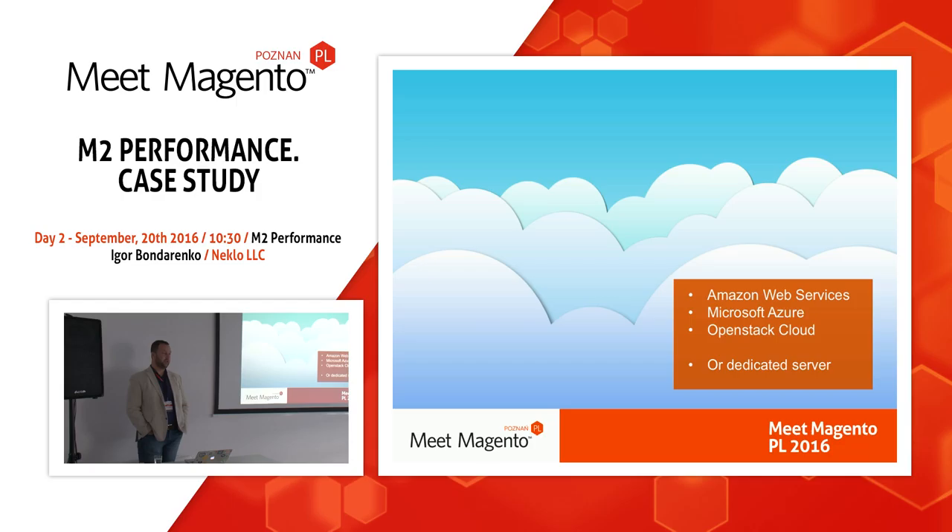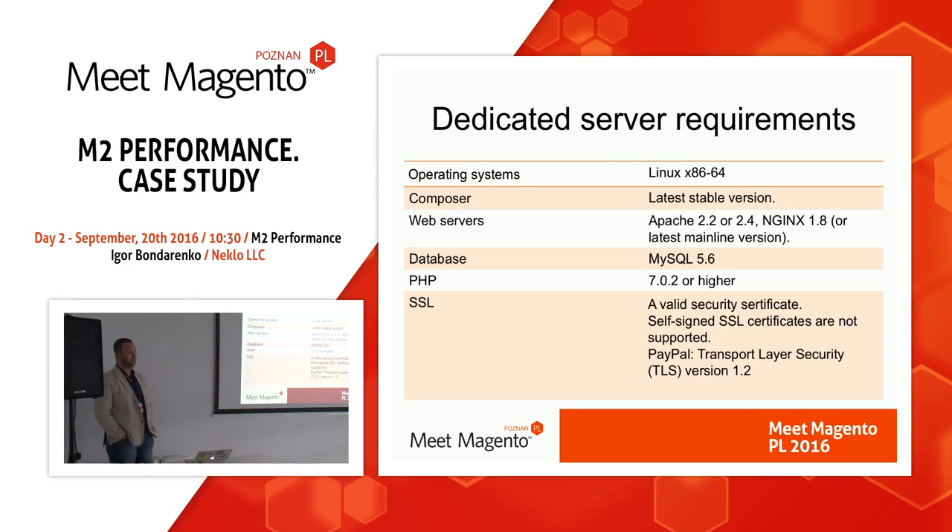I recommend you to use cloud solutions like Amazon, Microsoft Azure, or OpenStack Cloud. These are powerful services which have load balancing and if you need more power, they grow automatically and balance your load. When the load goes down, this power is released. Or you could use a powerful dedicated server. Either way, ensure that it meets the system requirements for Magento 2. You can find the full list on the Magento website — it's two or three pages and it's very important to ensure your server meets them.